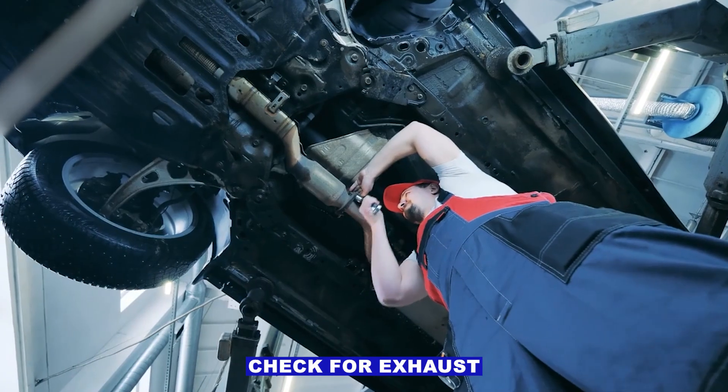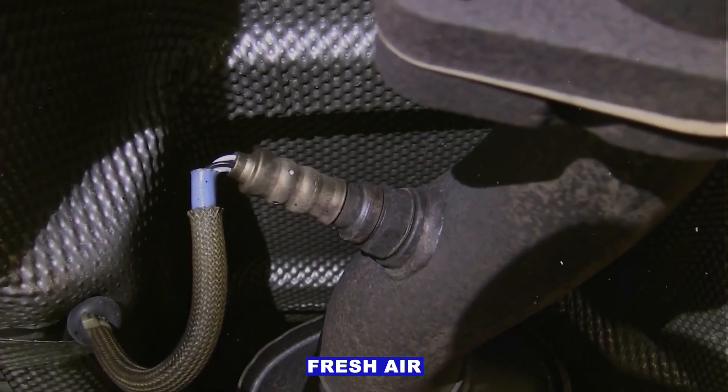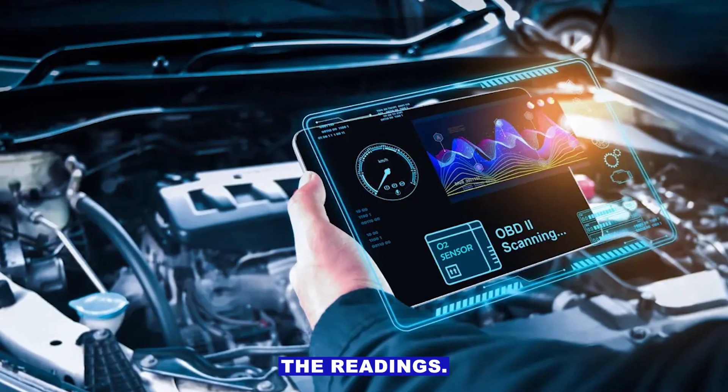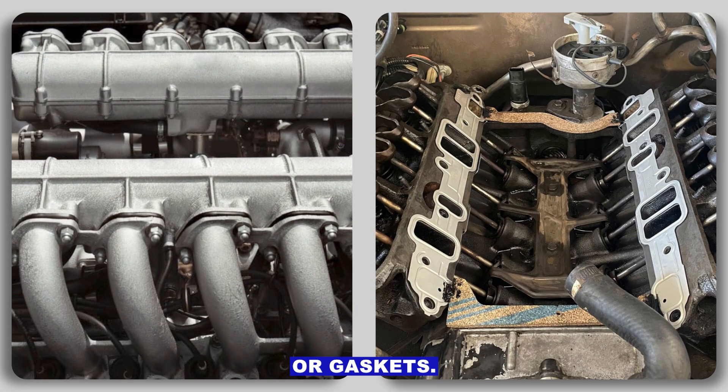Step 2: Check for exhaust leaks. Any leak before or near the O2 sensors can suck in fresh air and confuse the readings. Look for ticking noises, soot marks, or leaks at the manifold or gaskets.